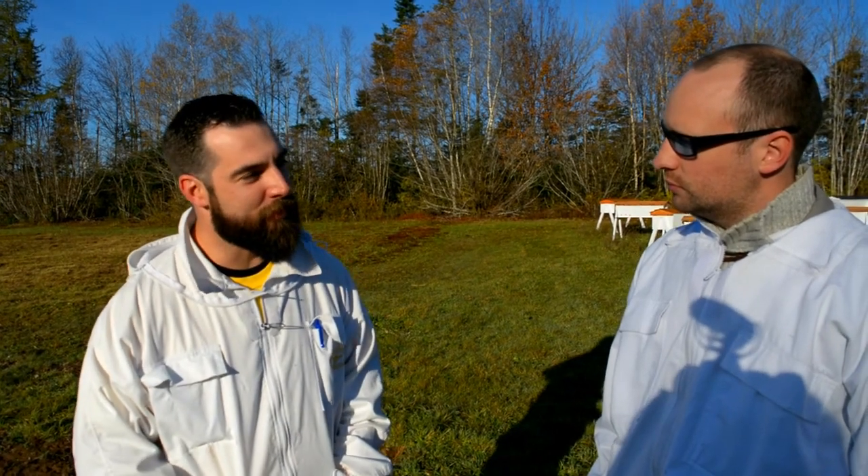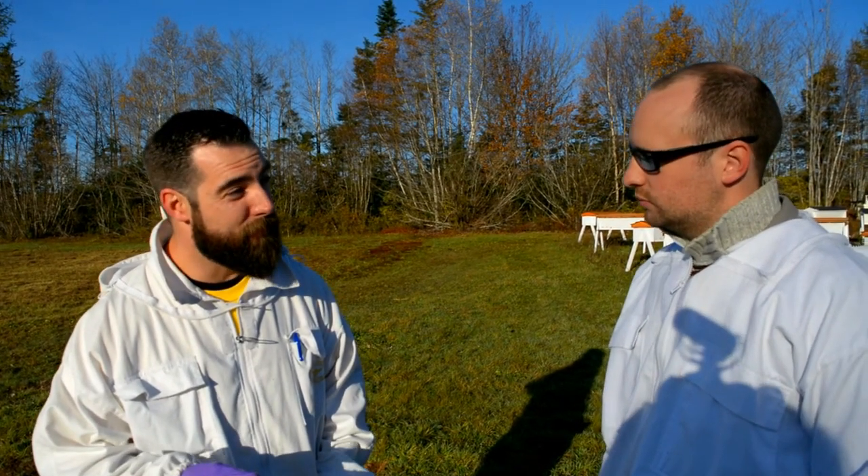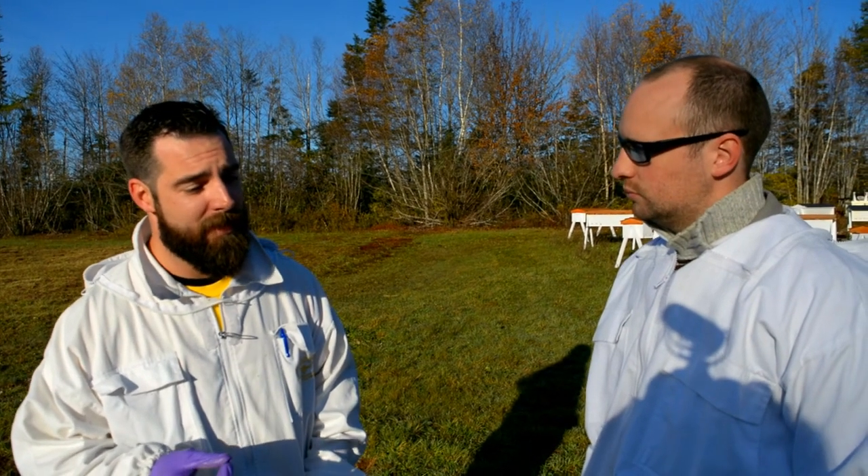Thanks a lot for coming out today, Adam. So here in Bedford, Nova Scotia, I own and operate Top Bar Honeybee Co. I started keeping bees three years ago and it turned into a hobby, then a love and a passion, and that passion has brought me into the business where I want to share that with other people. When I first started my research three years ago, I wanted a hive that I could build myself.